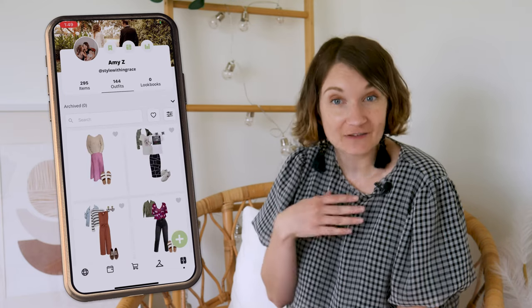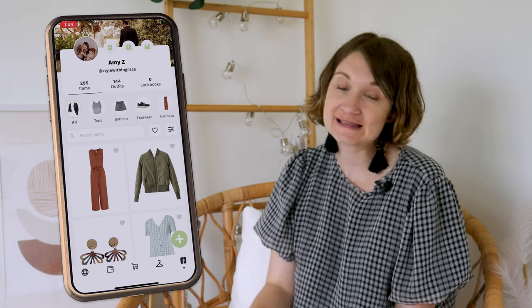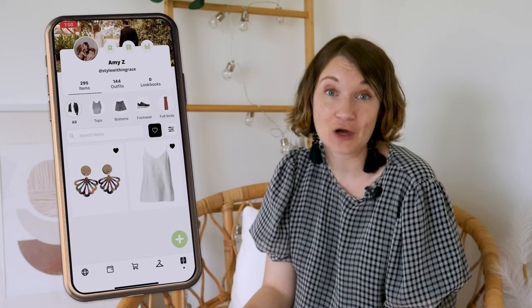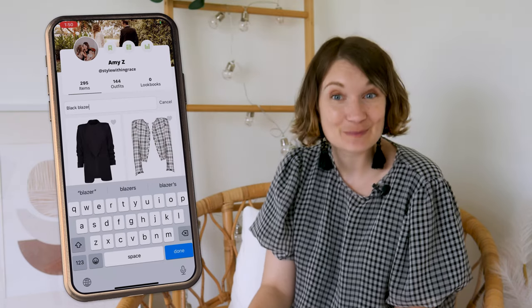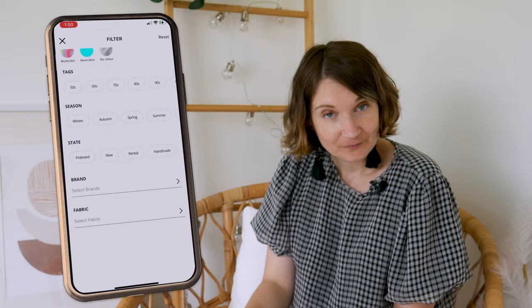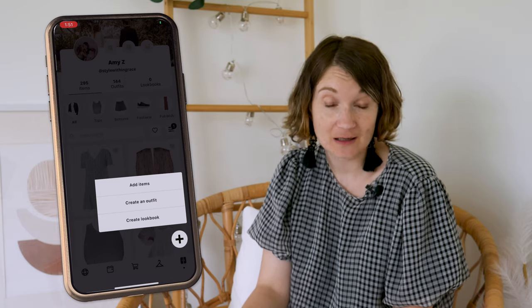The Wardrobe section stores all the clothing items you've added, the outfits you've created, and your custom lookbooks. It also functions somewhat like a profile page. You can mark favourite outfits or clothes with the heart icon, search for specific items using the search bar, and use filtering options to sort by categories, most or least worn, colours, tags, seasons, brands, or even fabric. By clicking the green plus icon in the bottom right, you can add items or create new outfits, much the same way as using the Canvas tab within the Styling menu.